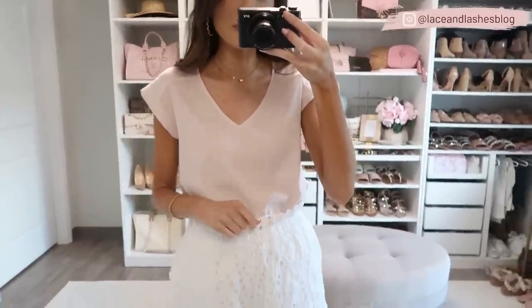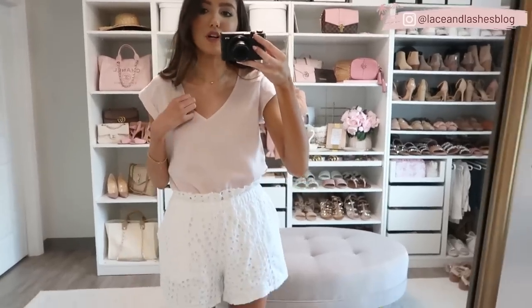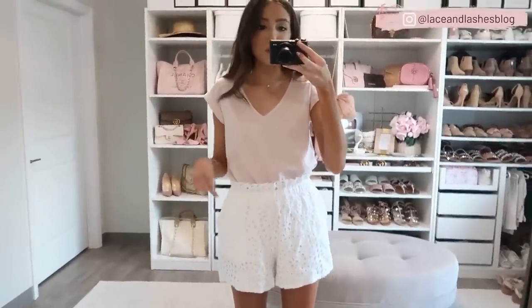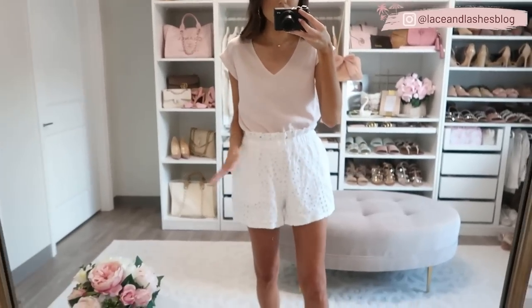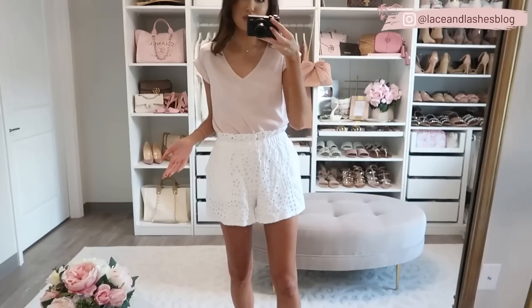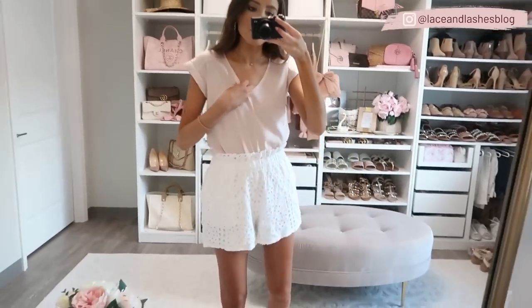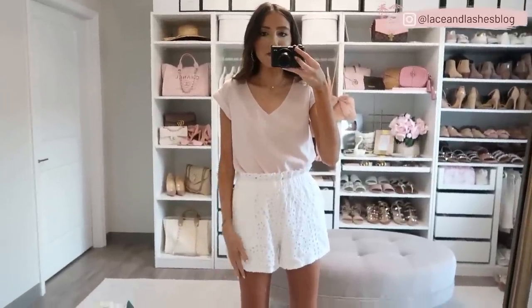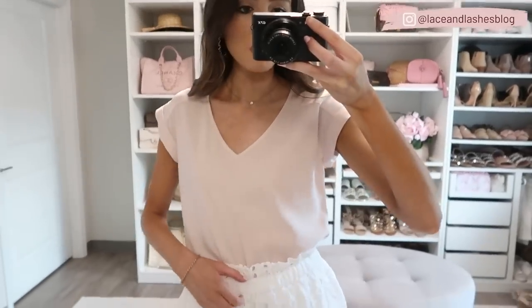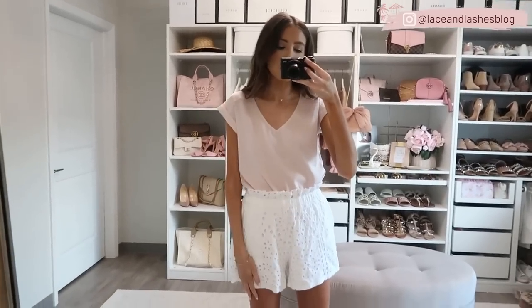I also wanted to share a really cute workwear option — this top in what they call truffle pink. It's so soft, pretty, and pastel, and reads almost like a neutral, so you could wear it with black high-waisted pants, gray, or cream workwear pants. It's a regular length and I have it tucked into the eyelet shorts here just to show styling options. If I were working in an office I'd pair this with high-rise Express paper bag waist pants. Great for Zoom meetings or looking professional on top.